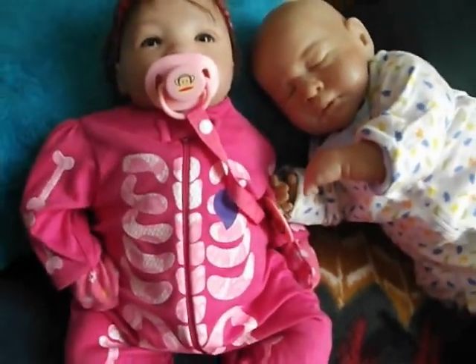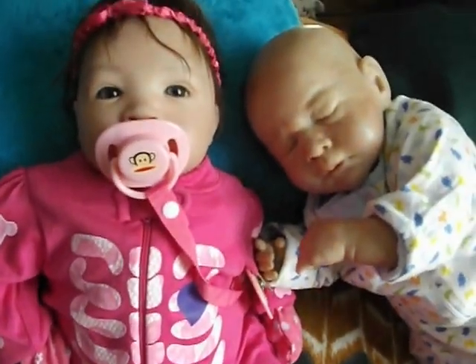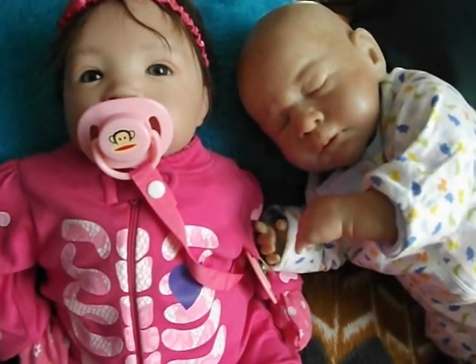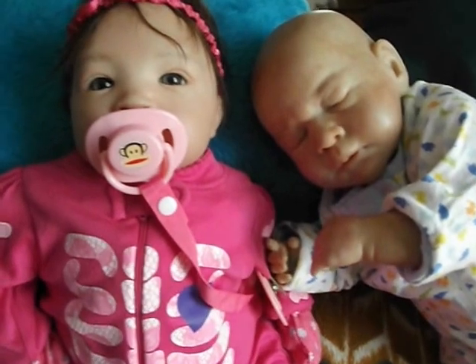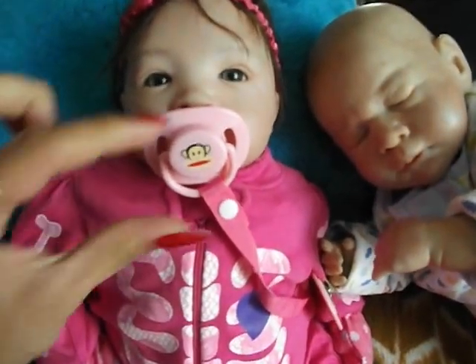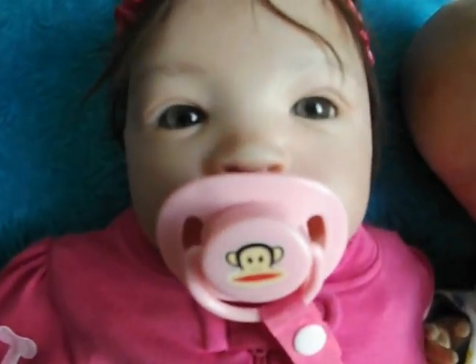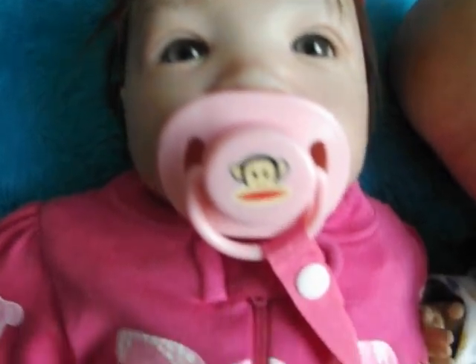So here's Sunny and we haven't seen Sunny in a while. It's because I had to fix her. I had to re-weight her. I re-weighted my babies like a couple of times. So here she is with her cute little — I think it's Paul the monkey pacifier.